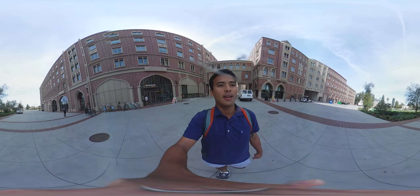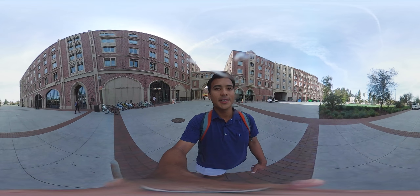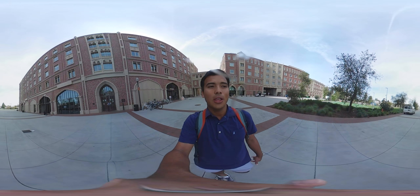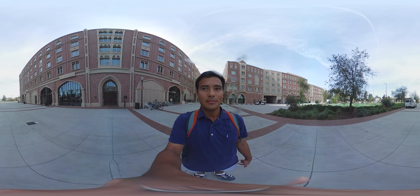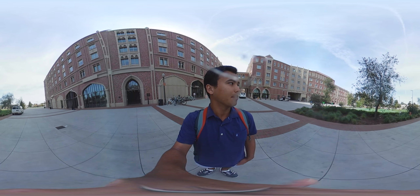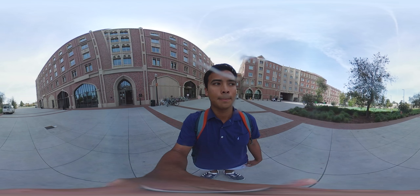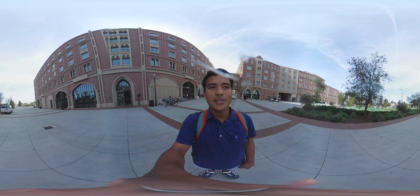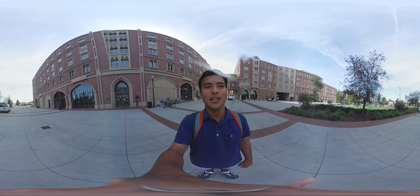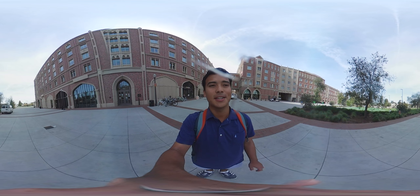Straight ahead of me, you're going to see the village lawn. It's a great place to come and study or just hang out, and watching sunsets from here is amazing. On clear days, you can actually see the Hollywood sign from over here, so you get those classic LA views right in your backyard. The other night, there was actually a movie screening on the village lawn — cool activities put on by the Office of Residential Education that you can attend free of charge, often with free snacks.